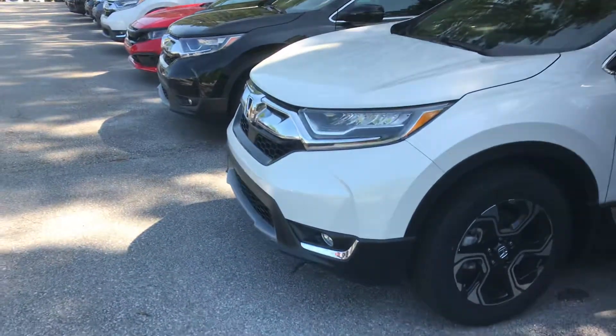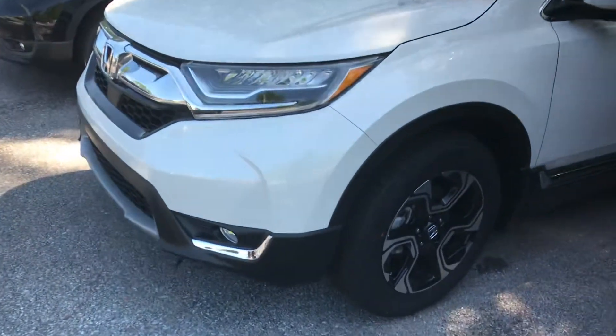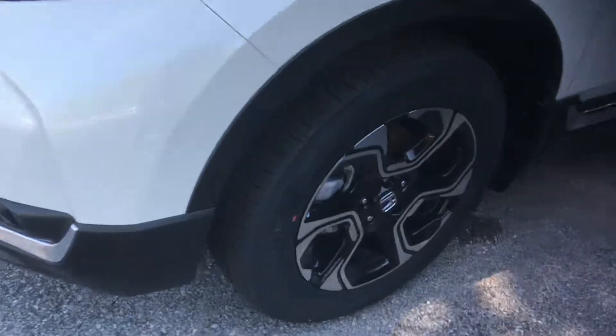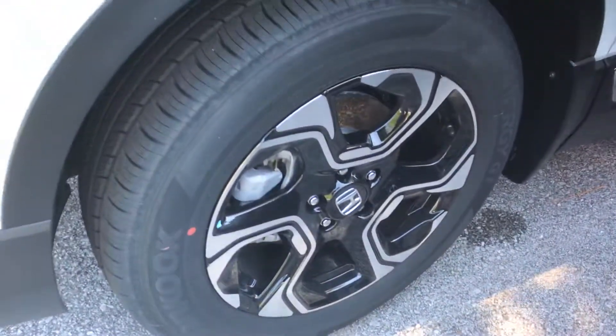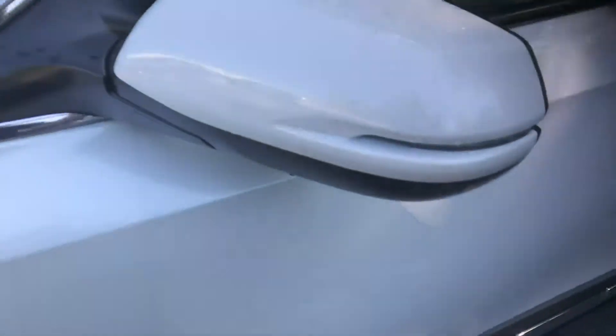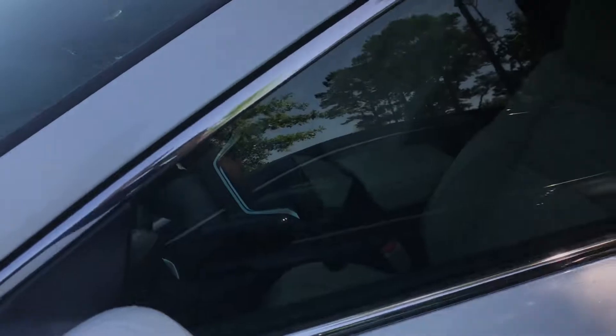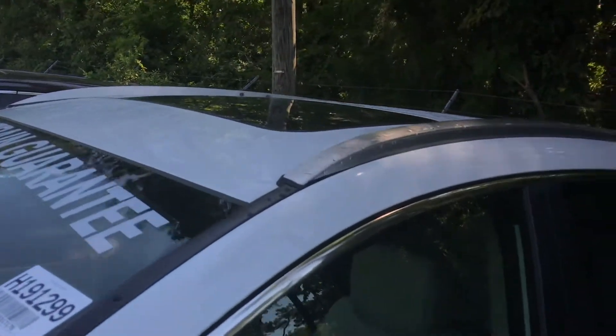You've also got LED lights up front — high beams, low beams, daytime running lights, and fog lights as well. You're going to have 18-inch aluminum alloy wheels on this touring package, as well as your breakaway mirrors with your LED turn indicators. And you've got your blind spot monitoring system — that's going to let you know if there's anybody coming down the blind spot of your vehicle; it's going to beep at you and flash. You've got a sunroof on this vehicle.